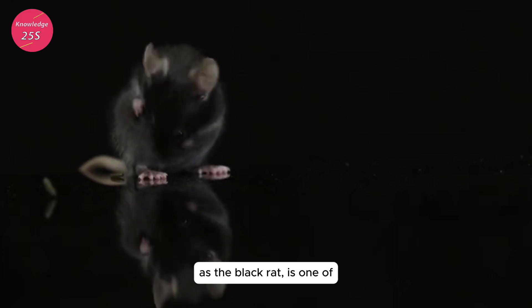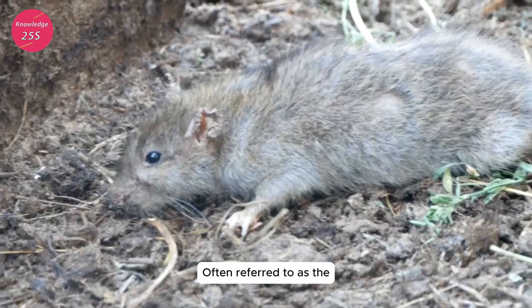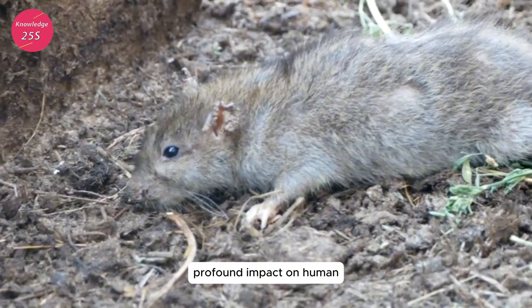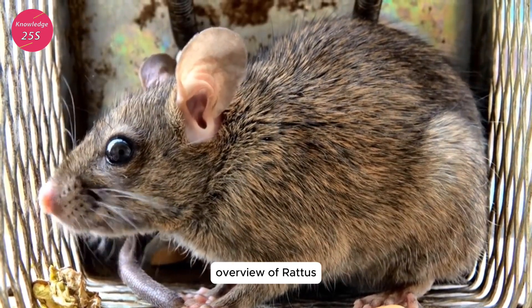Rattus rattus, commonly known as the black rat, is one of the most notorious rodent species in the world, often referred to as the ship rat or roof rat. This species has had a profound impact on human history, ecology, and public health. Below is a detailed overview of Rattus rattus.